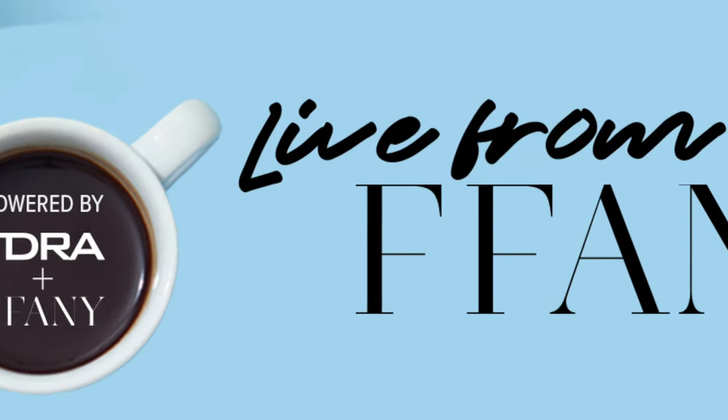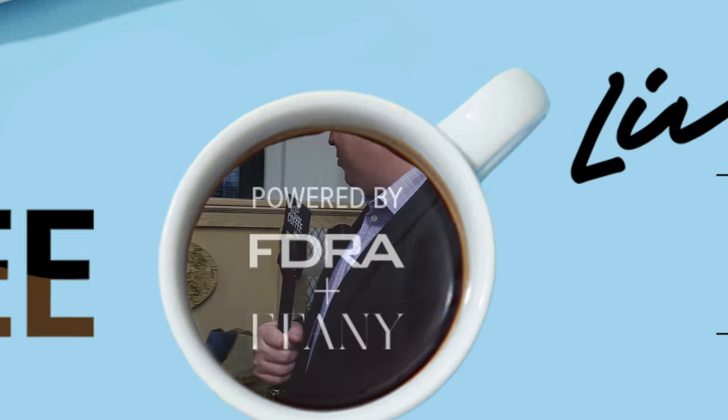We're popping around the showrooms — we're here at Cork Ease, back with Katie. Katie, tell us a little bit: when people are coming in and looking at Cork Ease, what are you guys pointing them to?